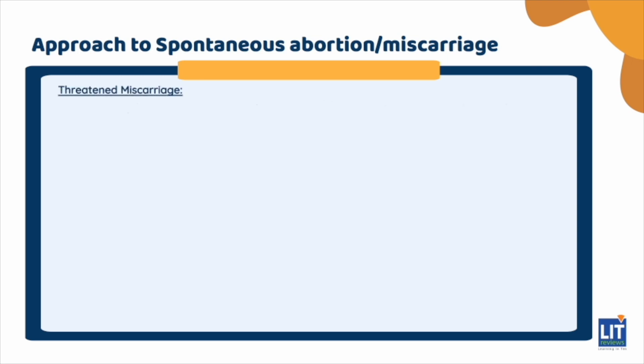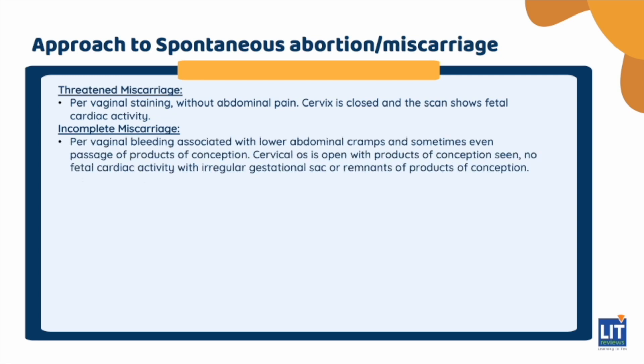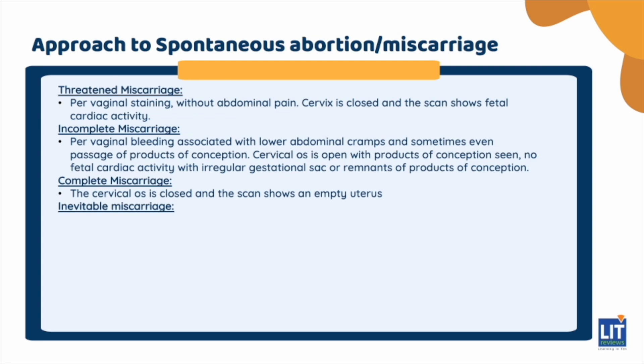A threatened miscarriage is diagnosed when the patient presents with pervaginal staining, usually without abdominal pain, but on examination the cervix is closed and the scan shows fetal cardiac activity. An incomplete miscarriage is when the patient has pervaginal bleeding associated with lower abdominal cramps and sometimes passage of products of conception; on examination, the cervical os is open with products of conception seen, and the scan shows no fetal cardiac activity. A complete miscarriage presents similarly but the cervical os is closed and the scan shows an empty uterus. An inevitable miscarriage is diagnosed when the fetal heart is still present on scan but the cervix is open.